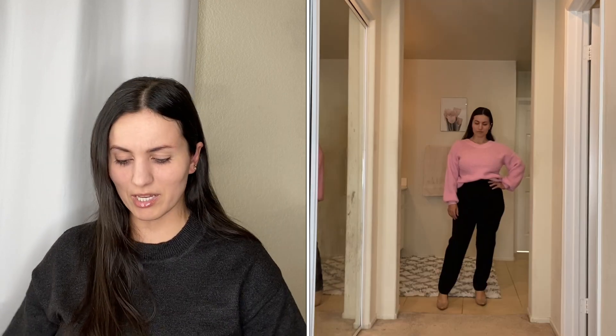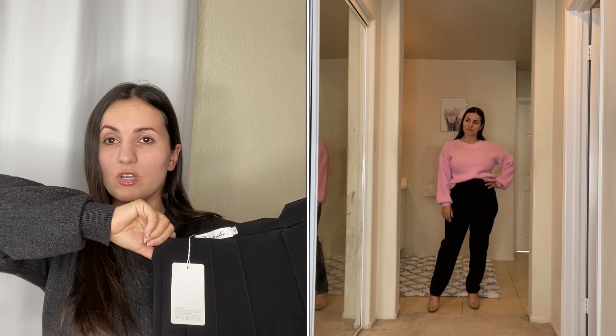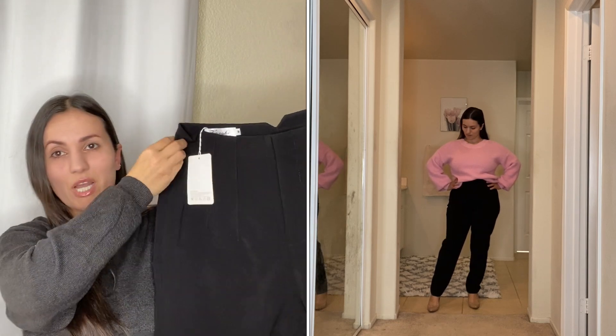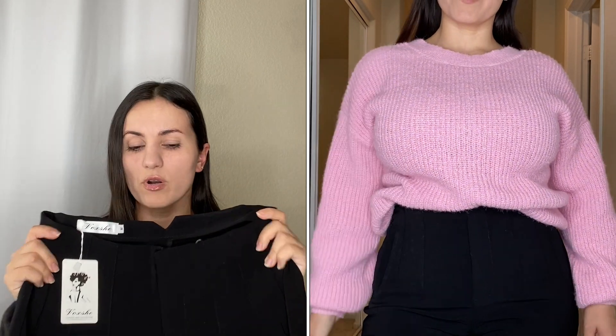Of course I also got them in black — a classic black pair of trousers. They go all the way down and they are so flattering. Since I've been wearing white sneakers a lot lately, I think trousers with sneakers give a really sophisticated, casual but chic look.